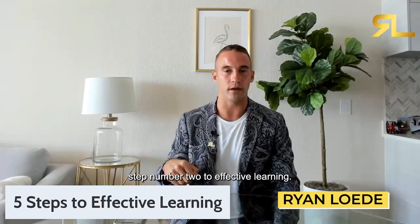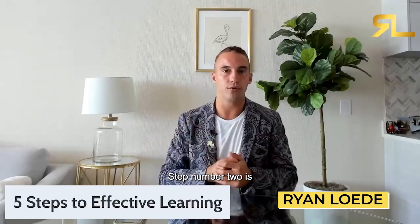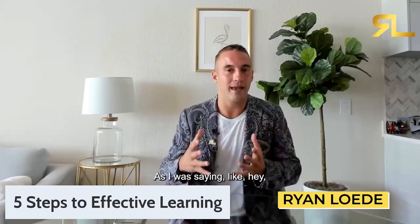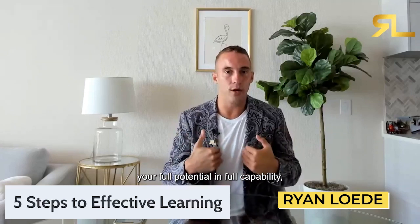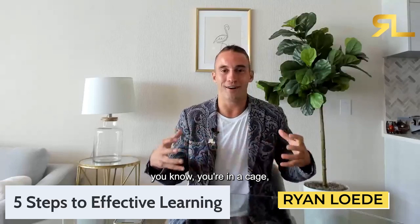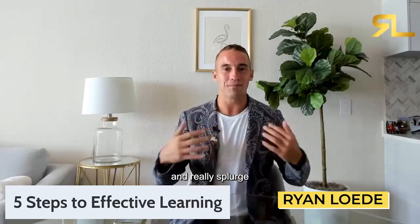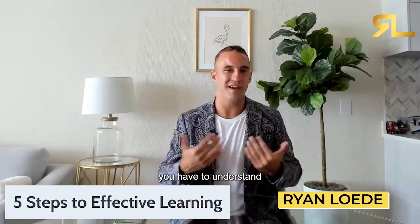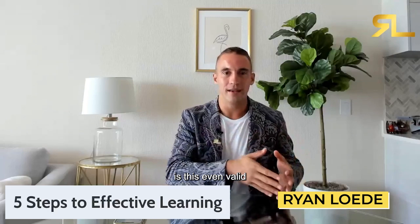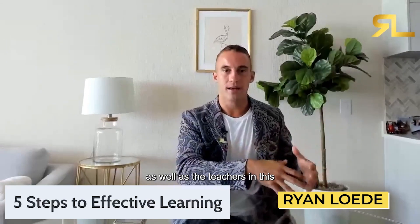Step number two of effective learning — we're diving into the basics here. Step number two is: where did this false data come from? This false information is ultimately capping your full potential. You have handcuffs on and you're not able to spring out and really grow into creating true financial freedom. You have to understand where that false data and false information came from, and also whether it's even valid in today's generation.